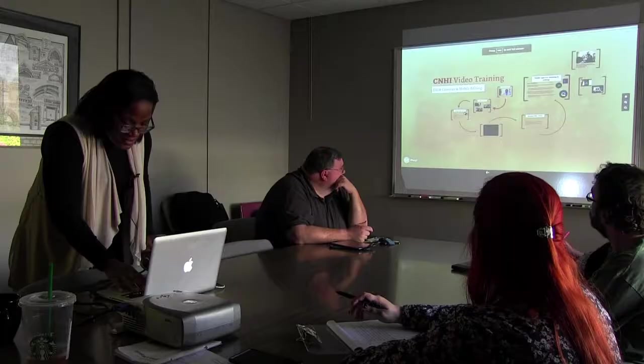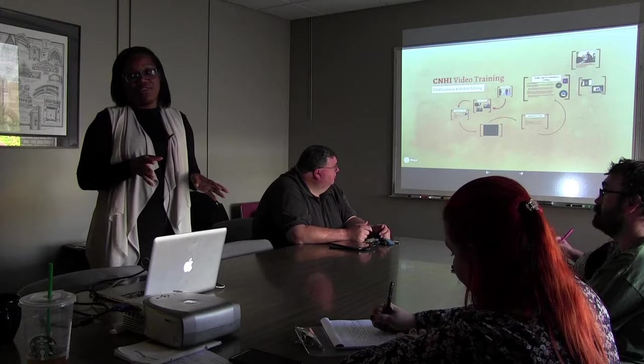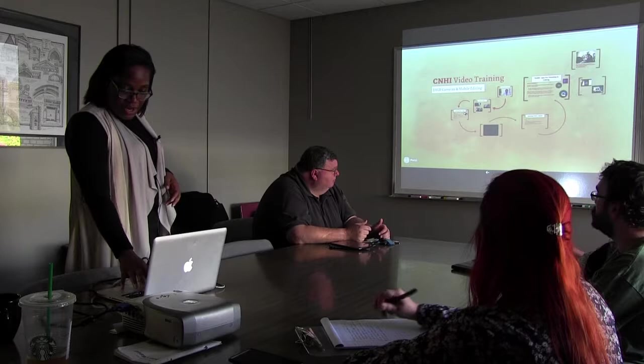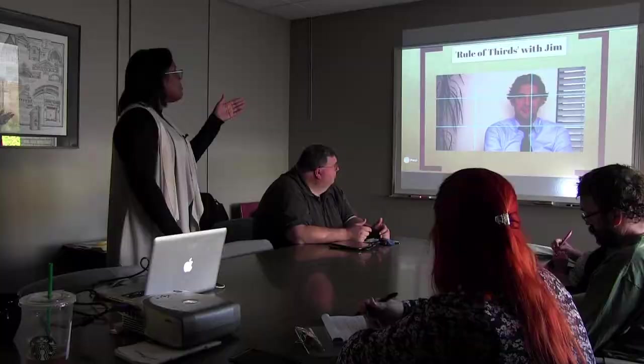Now we're going to talk about the devices you use to capture your video as well as editing software. The best camera is the one you have on you — whatever you have available is the best camera in any instance when you're covering a story. So I'm going to talk about higher-end cameras, but don't worry about that. Basic guidelines: the first thing you want to do with interviews is get the framing correct.